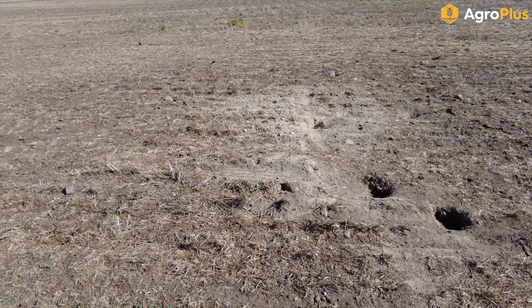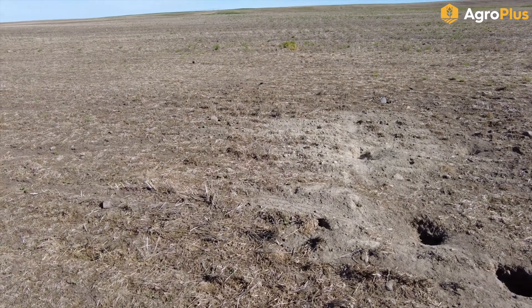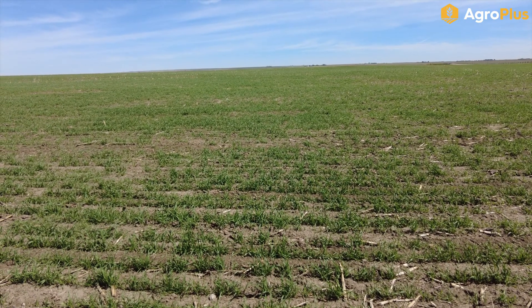Keep your eyes open for gophers. It's a little late to be baiting and poisoning them now, but trapping and shooting will still cut them down at this time of year.